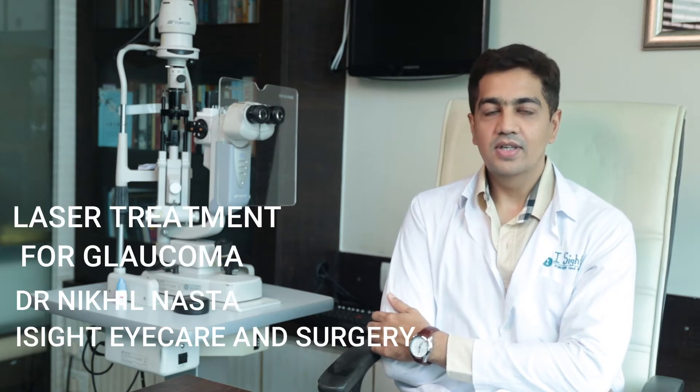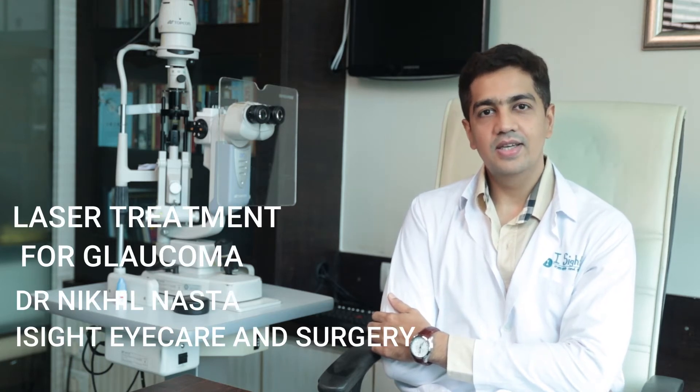Hello everybody, I'm Dr. Nikhil Nasa, founder and CEO of Eyesight Eye Care & Surgery. In today's video, I'm going to highlight about glaucoma laser treatment.